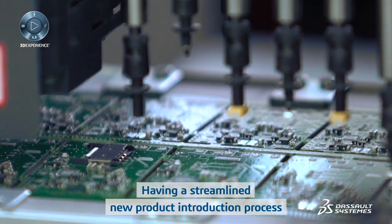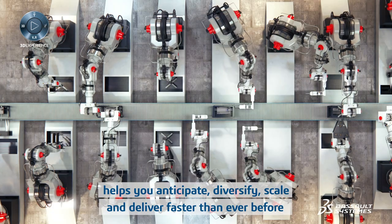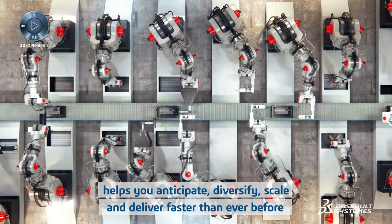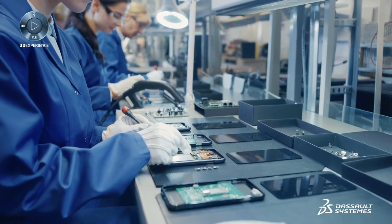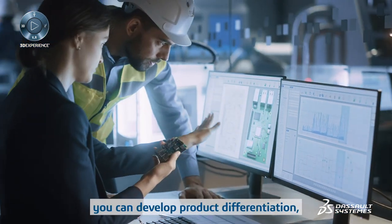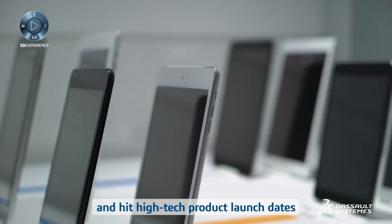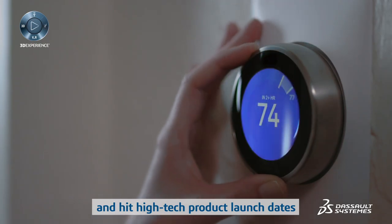Having a streamlined new product introduction process helps you anticipate, diversify, scale, and deliver faster than ever before. By connecting mechanical, electronics, and software disciplines, you can develop product differentiation, secure competitive positioning, and hit high-tech product launch dates.